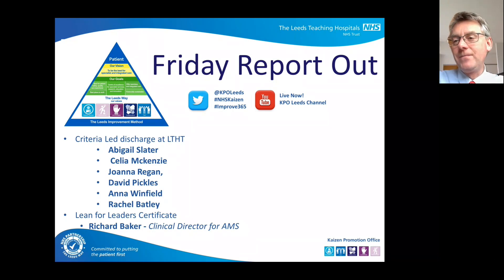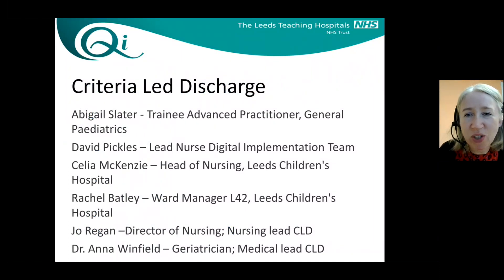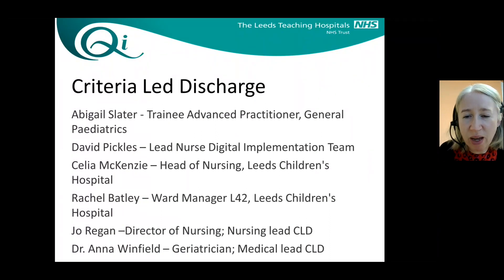Thank you very much. Many thanks, Julian. We've got a really good team of people presenting about criteria-led discharge this lunchtime. I'll just enable colleagues to introduce themselves. I'm Anna, I'm a geriatrician and leading, from a medical point of view, this piece of work.